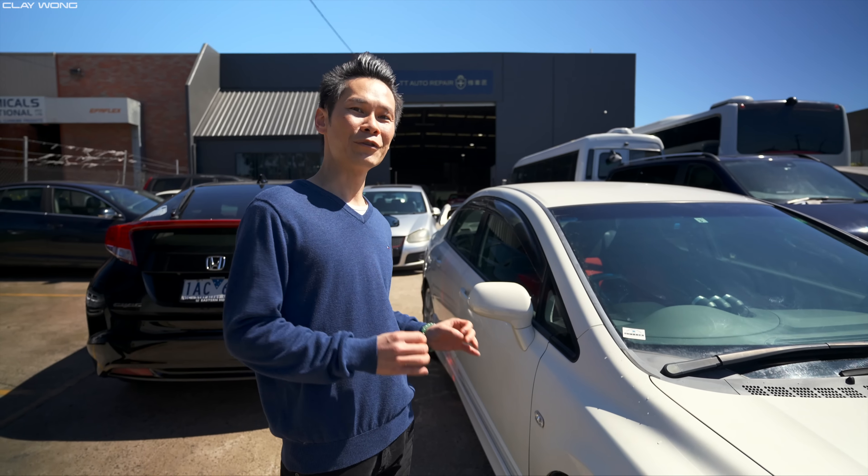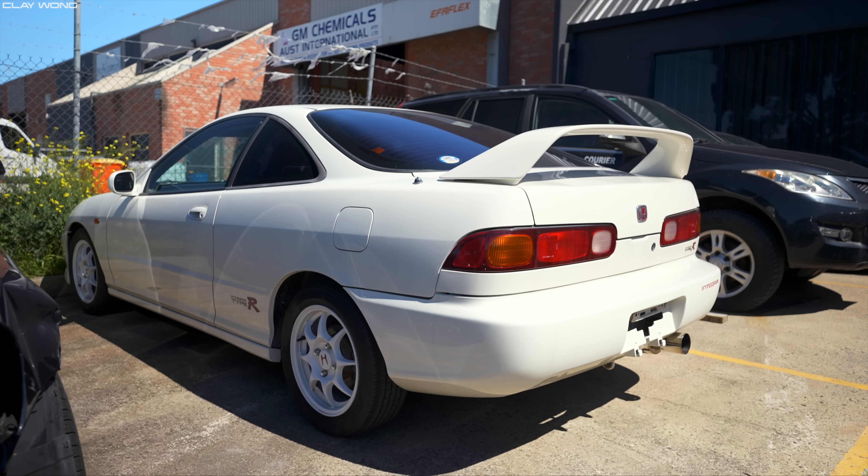At the back you can see Alan's 96-spec DC2 Integra Type R. This thing is super special — I can't believe you have all three of these, Alan. It's probably one of the best Type Rs ever owned. The DC2s just pull heartstrings for me — I had one when I was 18 years old and now prices have gone astronomical.